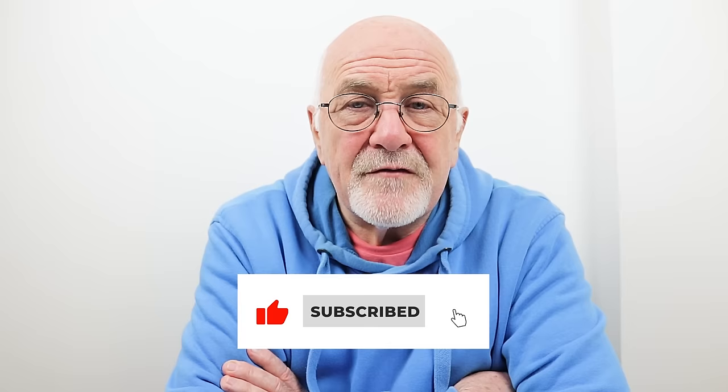And as always, if you've liked this particular lesson, please like the video. And if you can, subscribe to our channel — it really, really helps.